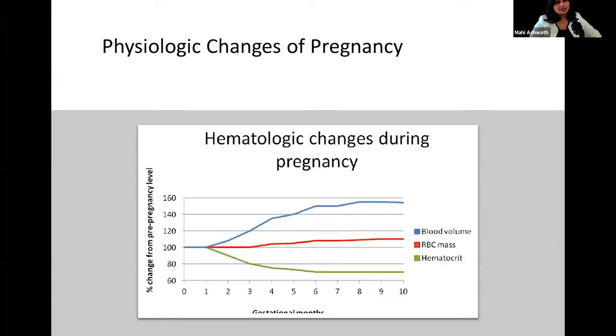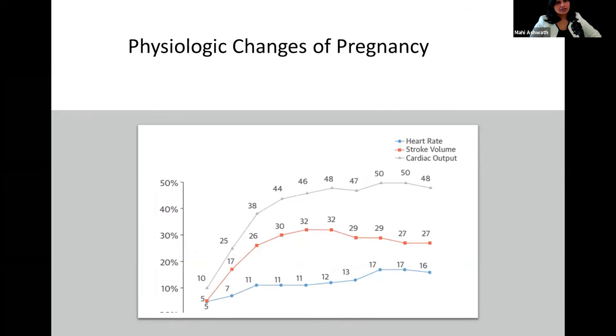Normally in pregnancy you have an increase in blood volume which is much higher than the increase in RBC mass, which leads to what we call the physiological anemia of pregnancy. Most of these changes happen in the second and third trimester. At the same time there's a significant increase in stroke volume along with a mild increase in heart rate, both contributing to a significant increase in cardiac output.